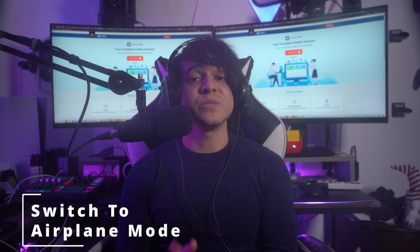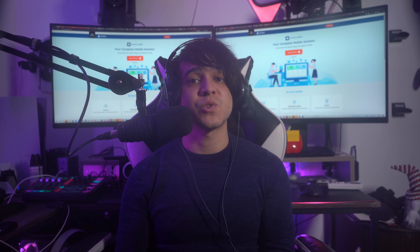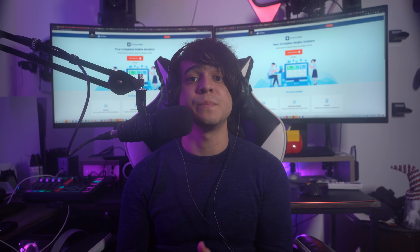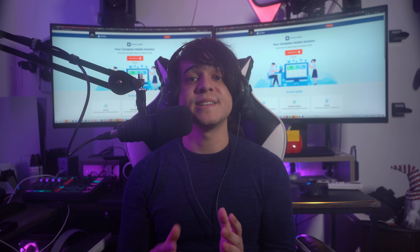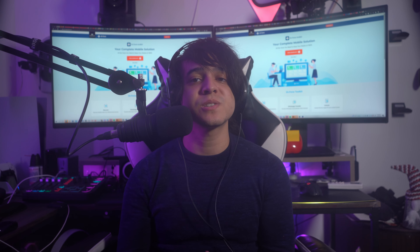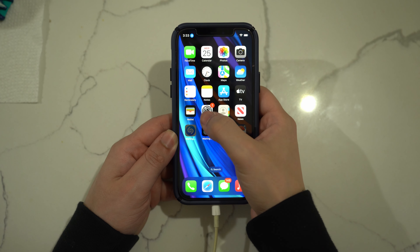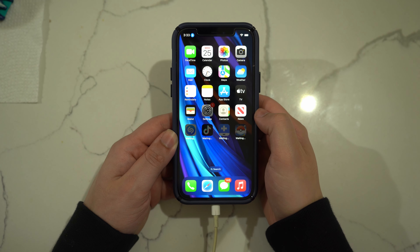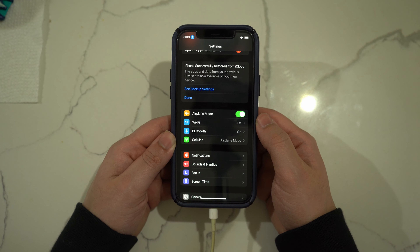Fix number three: switch to Airplane Mode. Turning on Airplane Mode while charging your iPhone can improve battery charging speed — it stops a lot of background processes and allows the device to charge properly. Open Settings on your iPhone, navigate to Airplane Mode, and toggle it on.